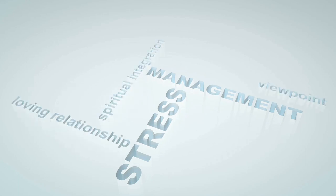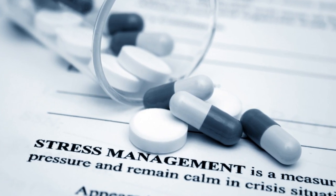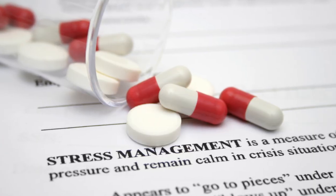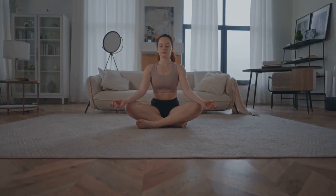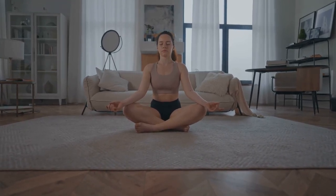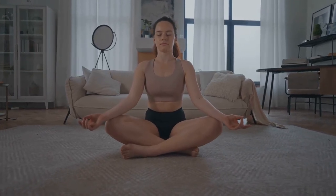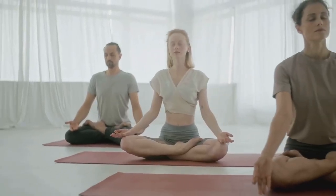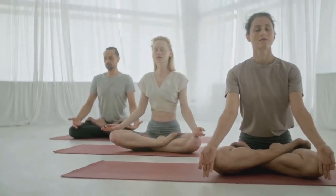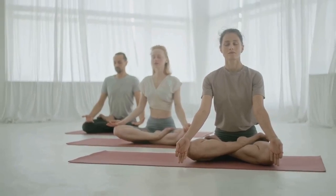Now, let's talk about stress. Unfortunately, stress has a knack for raising your blood sugar levels. When you're stressed, your body enters fight-or-flight mode, releasing hormones that can cause your glucose levels to spike. This makes stress management an essential part of diabetes control. There are several ways to manage stress effectively. Yoga, for instance, combines physical activity with deep breathing and meditation, helping to alleviate stress. Similarly, deep breathing exercises and other relaxation techniques can make a world of difference. Even simple activities like reading a good book, listening to soothing music, or taking a walk in nature can help reduce stress levels.